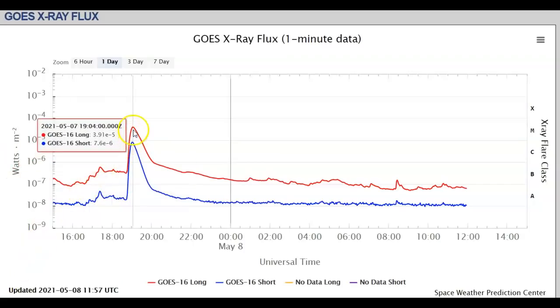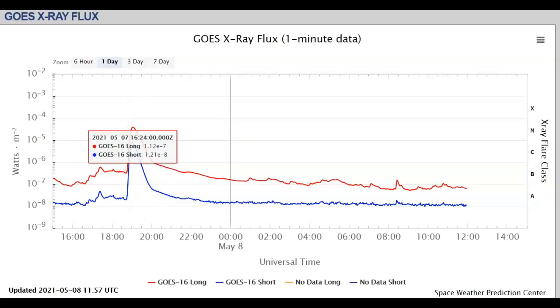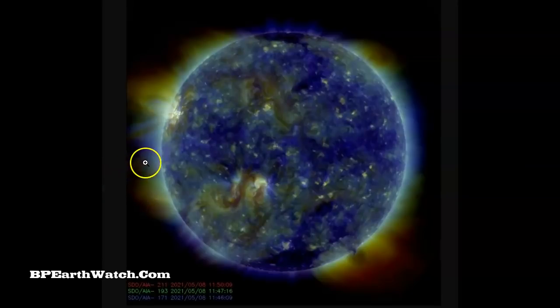This is your X-ray flux chart. Notice at 19:04 Universal Time yesterday on the 7th, this peak. It was just under an X flare. So that's telling us that we are definitely picking up into the solar cycle. Here's a still image.